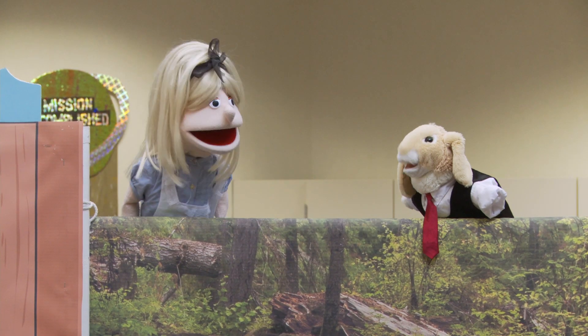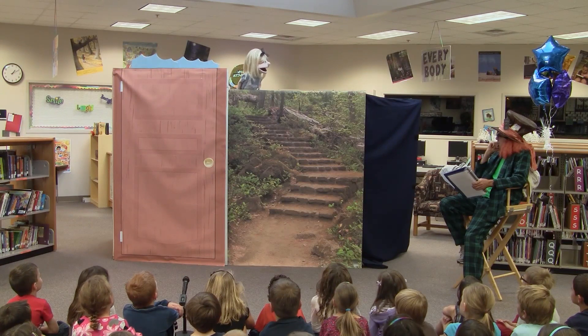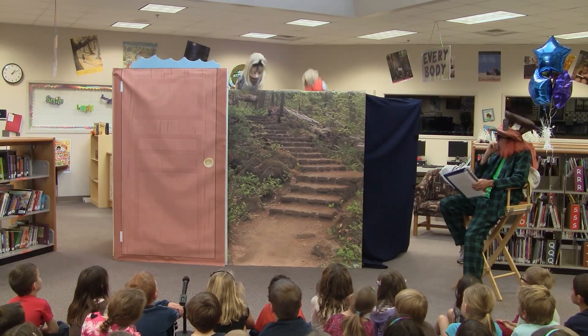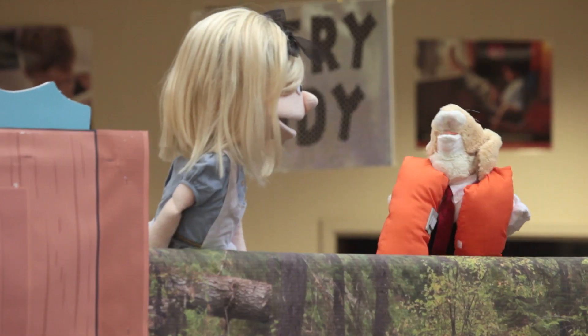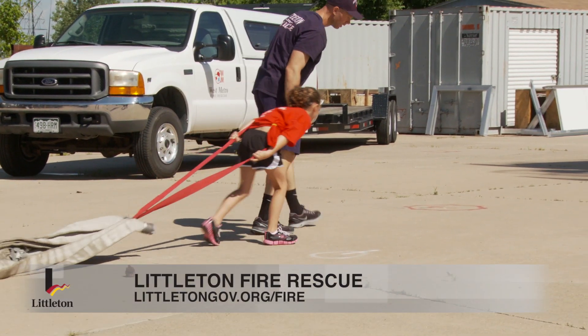We have an educational characterization program where we take puppet shows into the schools for first and second grade classrooms. We also have a program for juvenile fire setters — kids who have issues with misusing fire. And we do a lot of community outreach at special events. To find more information on all of our programs, visit littletongov.org/fire.